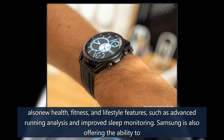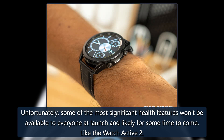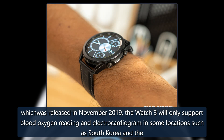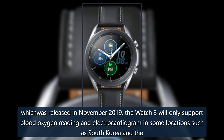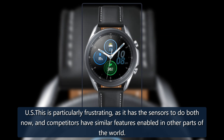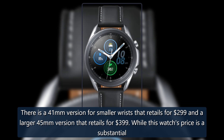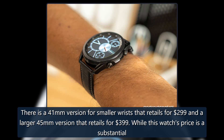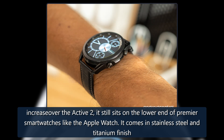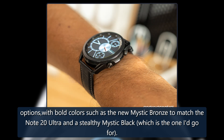There are also health, fitness, and lifestyle features such as advanced running analysis and improved sleep monitoring. Samsung is also offering the ability to connect to over 120 video workouts via the Samsung Health app on your Galaxy smartphone. Unfortunately, some of the most significant health features won't be available to everyone — like the Watch Active 2, the Watch 3 only supports blood oxygen reading and electrocardiogram in some locations, such as South Korea and the US. This is particularly frustrating as it has the sensors to do both, while competitors have similar features enabled elsewhere. The Watch 3 comes in a 41mm version for $299 and a larger 45mm version for $399, available in stainless steel and titanium finishes with colors like mystic bronze and mystic black.